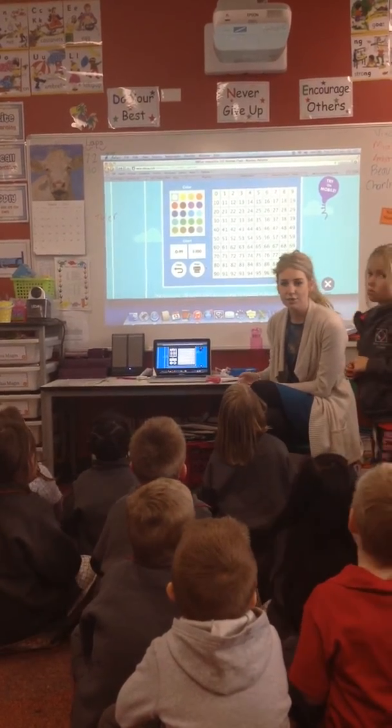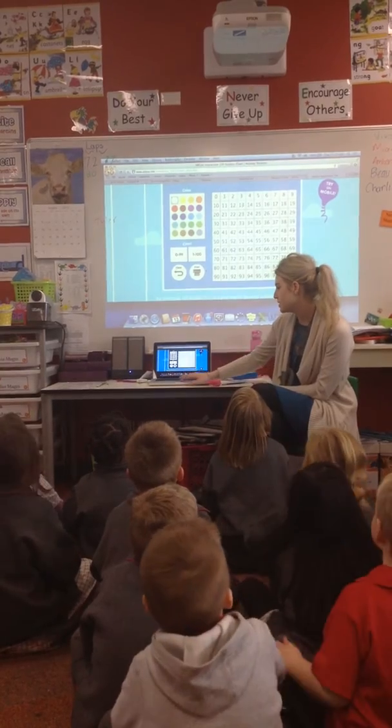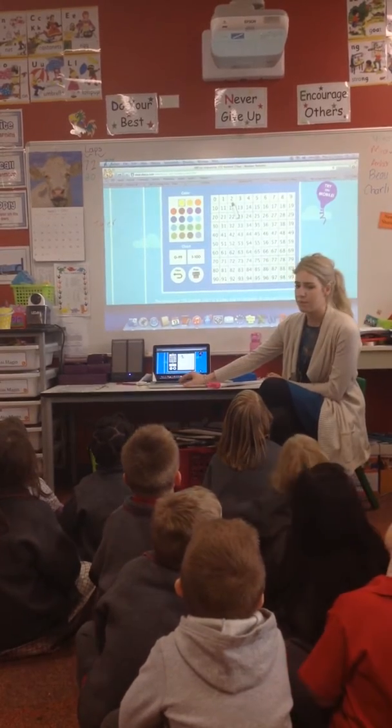So, first of all, come sit down Charlie and Tori. First of all, we're going to practice our counting by twos. So, go along as I highlight the number.